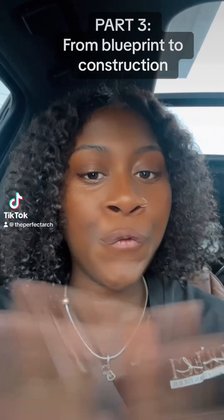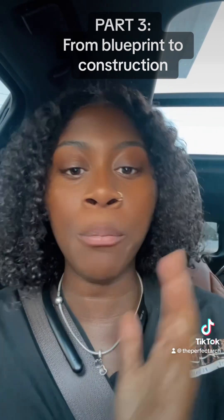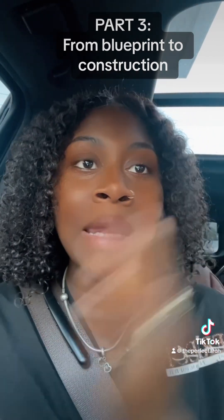Alright, I think y'all waited long enough for part three of the series that I started — 'From Blueprint to Construction.' I figured since I'm in this state of mind, let me give it to y'all right now.